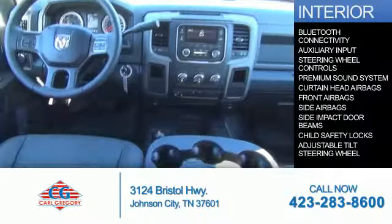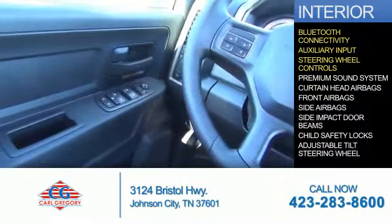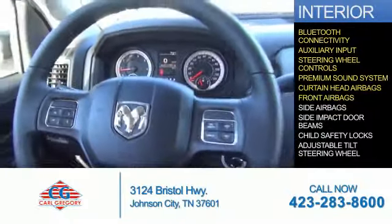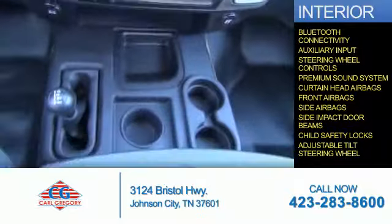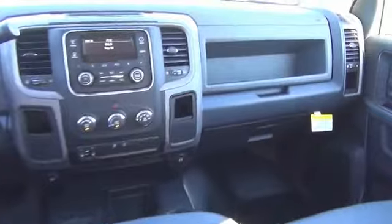Inside you'll find Bluetooth connectivity, an auxiliary input, steering wheel controls, a premium sound system, curtain head airbags, front airbags, side airbags, side impact door beams, child safety locks, and an adjustable tilt steering wheel — great quality at a great price. Call or click to contact us today.